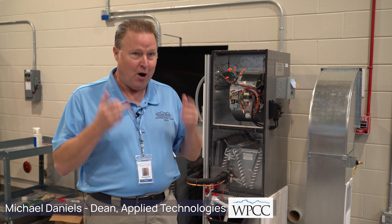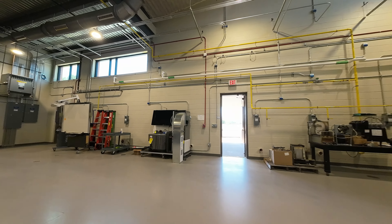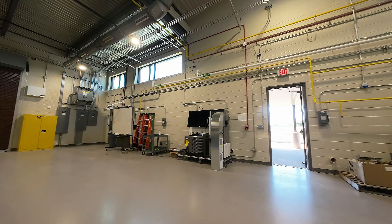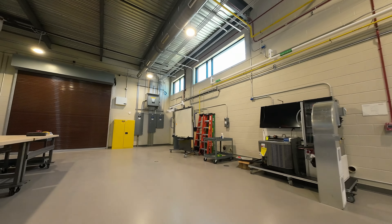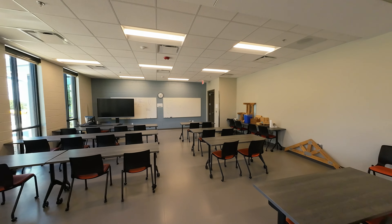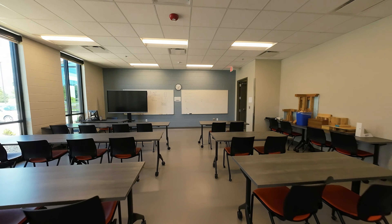The trades people are all graying just like me. The average age of most trades people is in the mid-50s and there aren't many young people going into the field. So in Burke County, in North Carolina, in the nation, there is a growing need for skilled trades people.